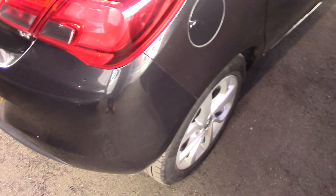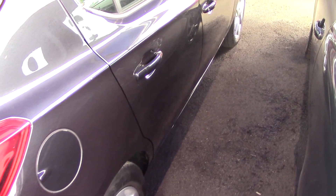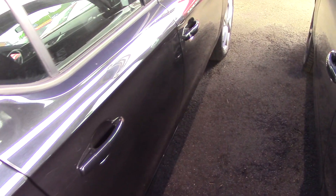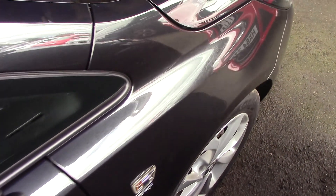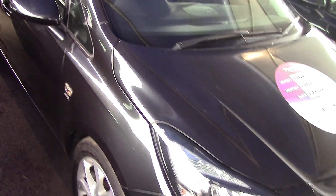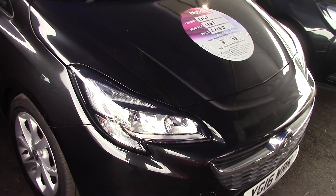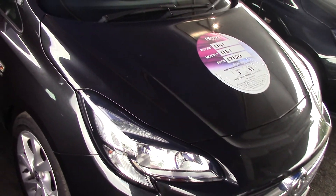And then come round the back of it again. This particular car is a one owner car with a full service history. We'll have a good look down this side as well. One owner with a full history. Also, because it's the Ecoflex model, it's 30 pounds to tax — so great on the tax front as well.